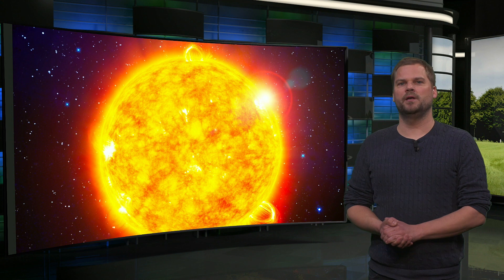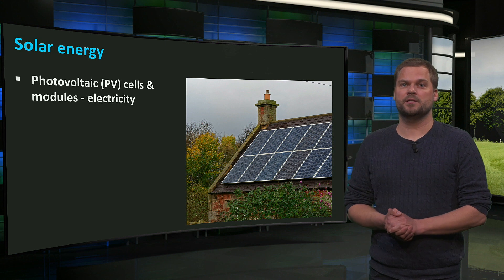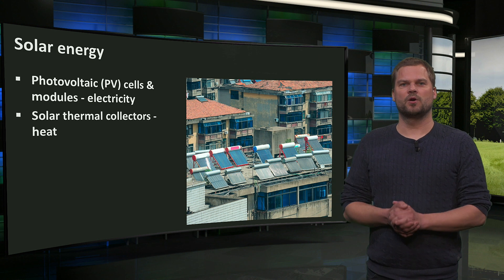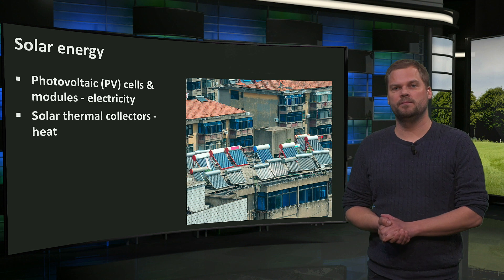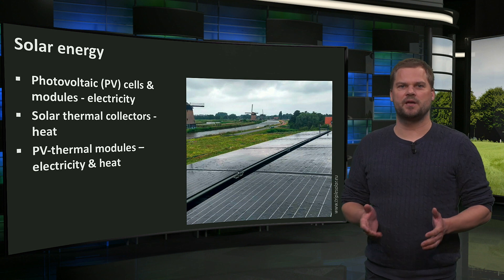The sun is everywhere and the building's skin is exposed to it. This is where solar energy can be converted into useful energy. The sun can be used to produce electricity or heat. In general, there are three types of devices suitable for buildings to actively produce energy: photovoltaic or PV cells and modules to make electricity, solar collectors or solar thermal modules that produce heat transferred to a liquid, and PVT modules that produce electricity and heat at the same time.